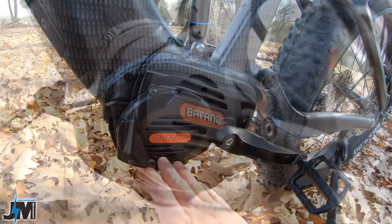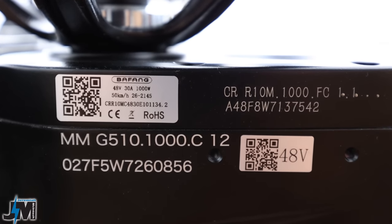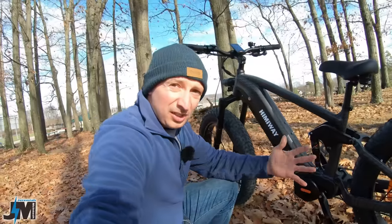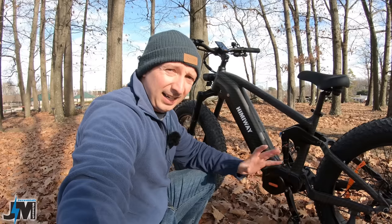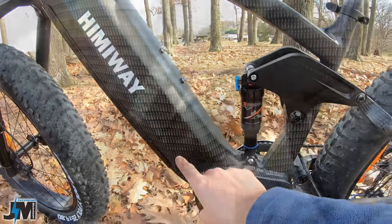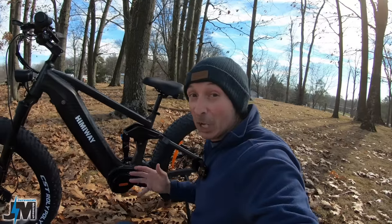For power, this bike is using a Bafang Ultra 1000 watt mid-drive that peaks out at 1300 watts. This Bafang motor has 160 newton meters of torque, which is insane. My most powerful hub motor bike is rated at 96 newton meters of torque — this is almost double that. It's using a 20 amp hour Samsung or LG battery housed inside the frame to power this Cobra Pro King Cobra.